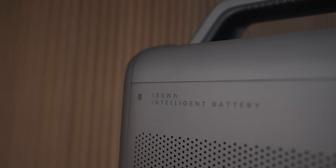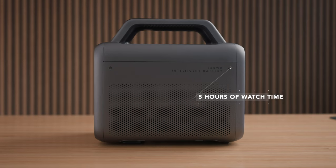The first and probably most important thing about the Nebula Mars 3 is that it has a built-in battery that gives you five hours of watch time. That means you can binge-watch your favorite TV show out in the woods, or have a movie marathon — watch your kid's favorite movie like Encanto, put them to sleep, and still have enough watch time left for an action movie.